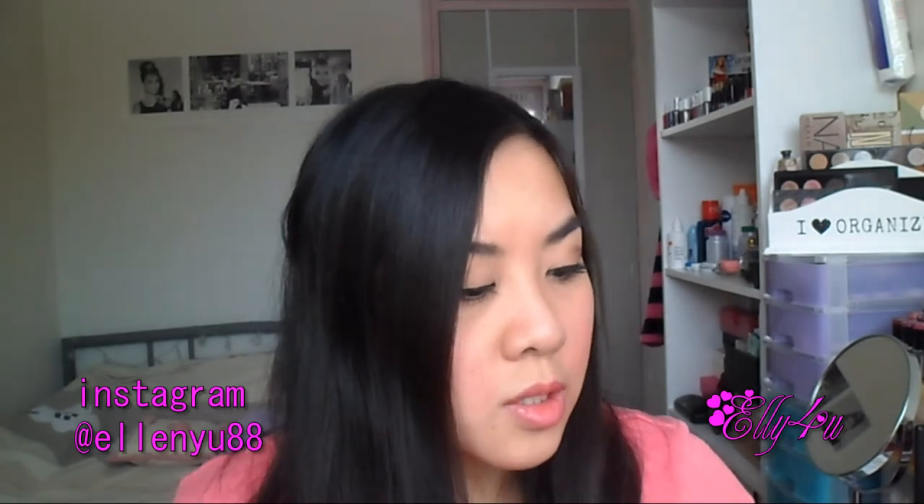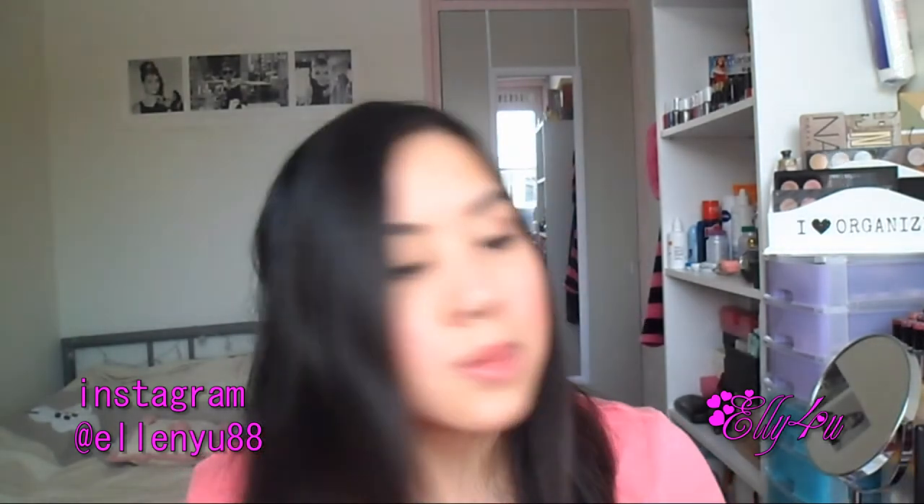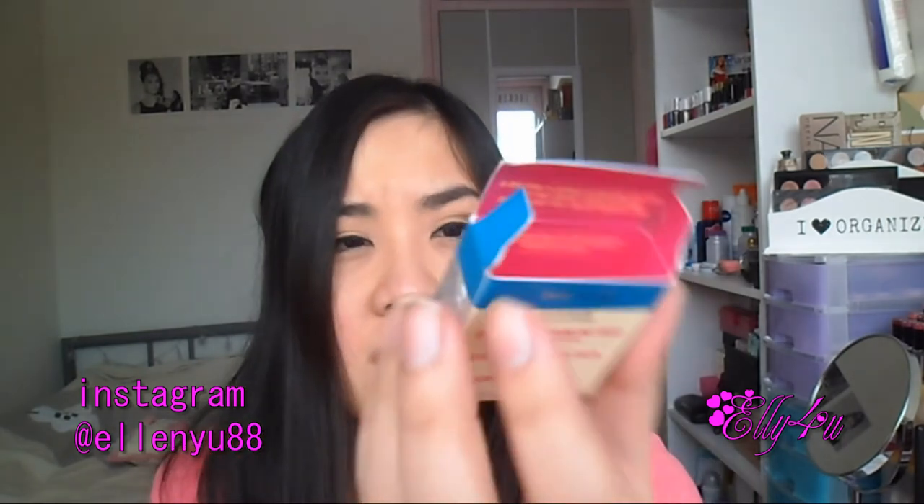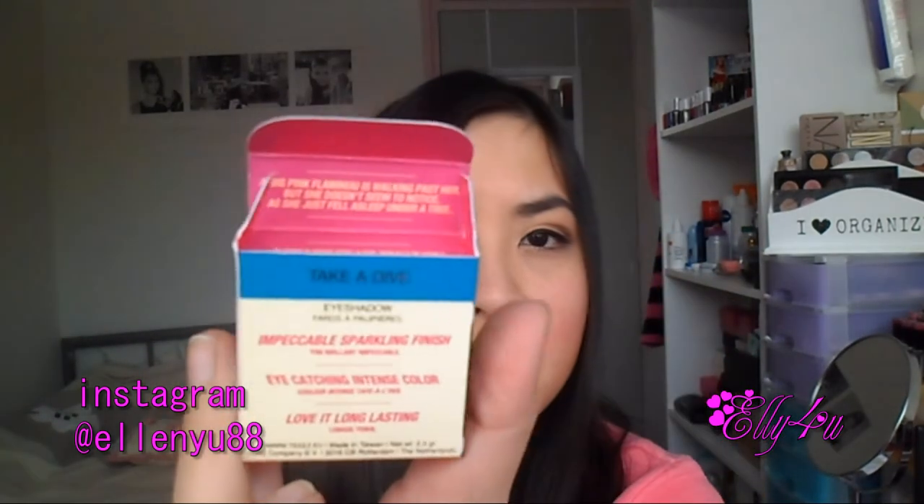The last product is another Tees Cosmetics item — an eyeshadow in 'Take a Dive.' I really love the packaging, the graphic designs and colors on it. Let me show you the packaging.